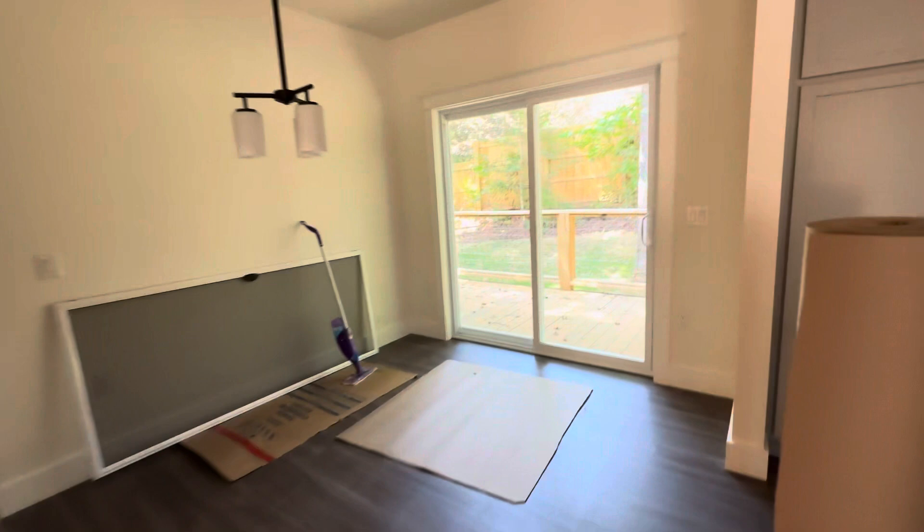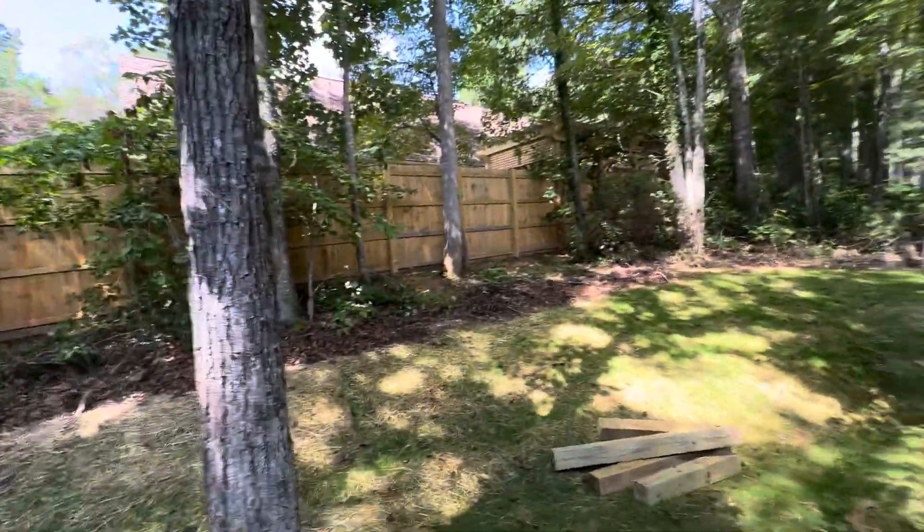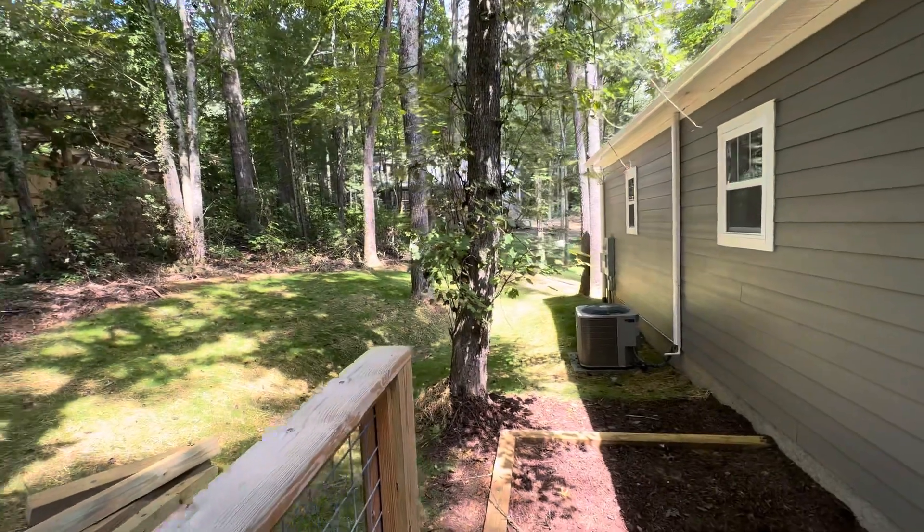We'll keep after it. I know y'all have seen the backyard since they reworked it. I did order a boundary survey — they'll get it done soon.